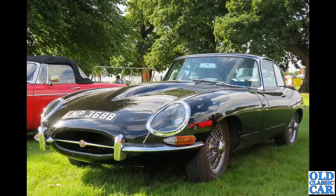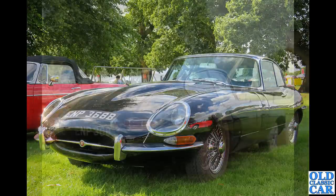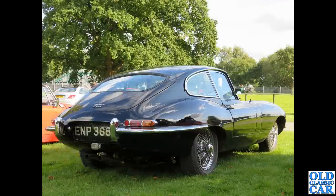Two photos now of ENP368B — a 1964 car. The 3.8s were made up to and including 1964, and then they switched to the 4.2 litre engine. They all had triple SU carburettors. This is probably a 3.8; the Series 1s had those nice slender lights above the rear bumpers, while the Series 2s had chunkier lights beneath the bumpers.